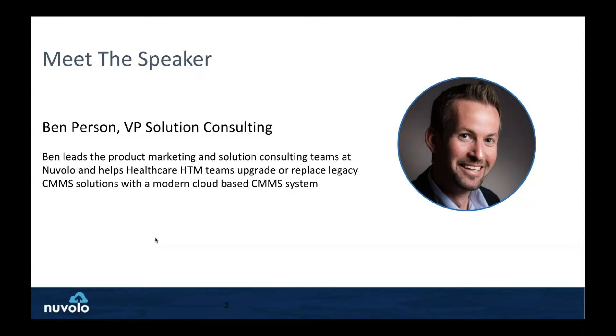Let's dive into the agenda. The first thing I'm going to talk about is some of the challenges I see. Most hospitals are managing their reporting through spreadsheets primarily. So if Joint Commission comes in, they're using a lot of spreadsheets to report on that. I'm curious in the room — how many people are using spreadsheets today as part of reporting to the business? About 80% of the room raised their hands.